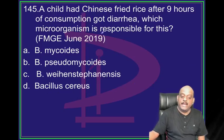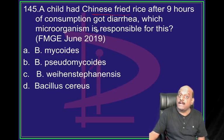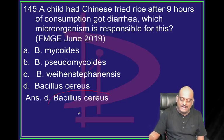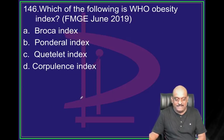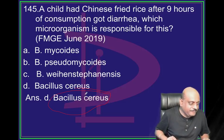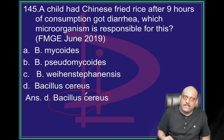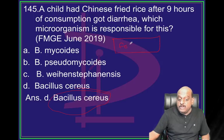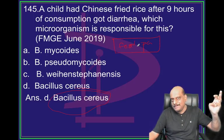A child has Chinese fried rice. After nine hours he got diarrhea. Bacillus cereus. This is how standard a foreign medical graduate exam question is. One question on food poisoning: Staphylococcus, Bacillus cereus, Clostridial - what are their incubation periods? Definitely put your answer.